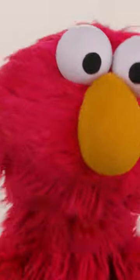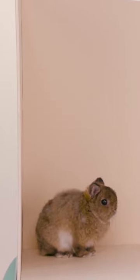Hi, Elmo's here today with a special furry friend. Say hello to Willis! Willis is a bunny.